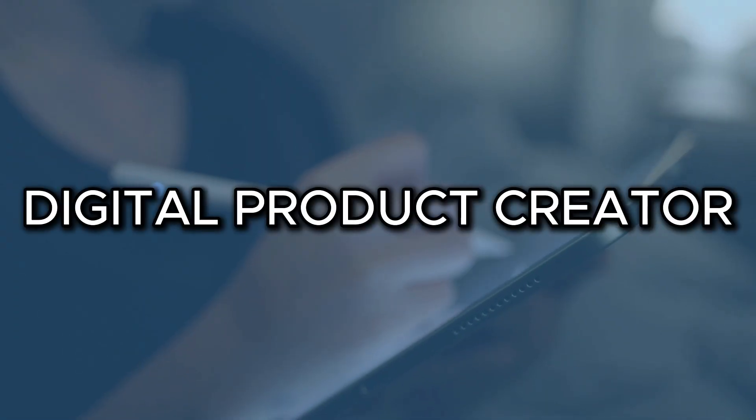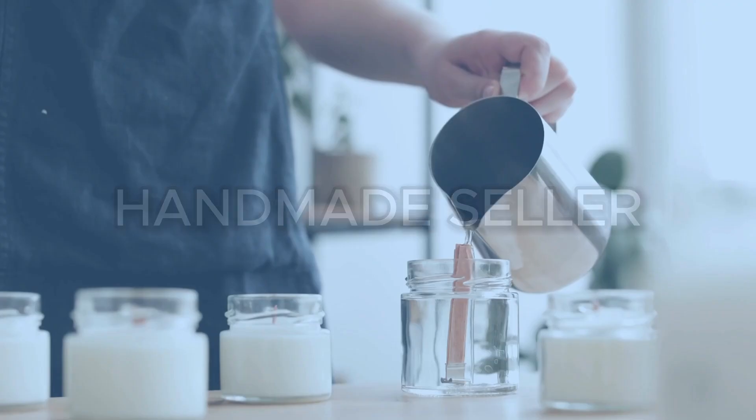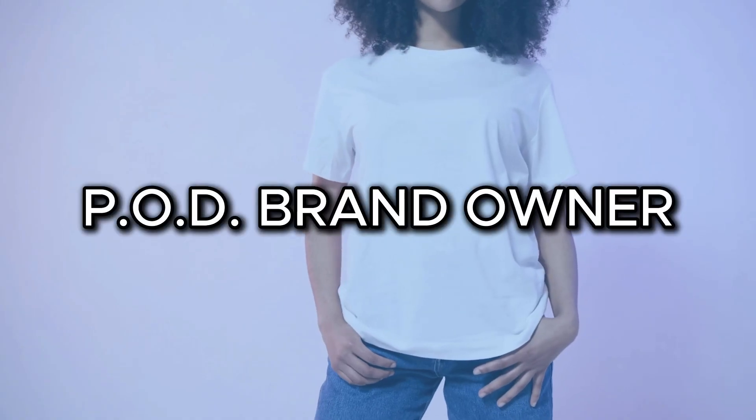Today we're diving deeper into the pages that turn browsers into buyers. I'm gonna show you how I structured my about page, my offer pages, and even connected Printify to list physical products — all with no code and all in one weekend. The pages I built were based on my business model, so as we walk through these today I'll also show what you could do differently depending on what kind of seller you are — whether you're a digital product creator, Etsy or Shopify seller, handmade seller, or print-on-demand brand owner.